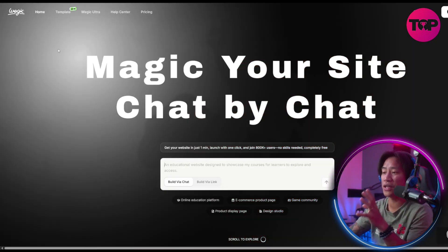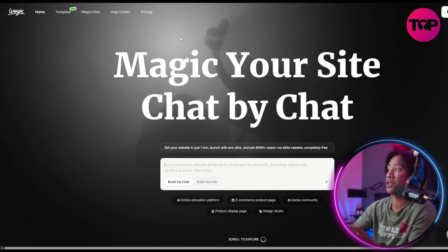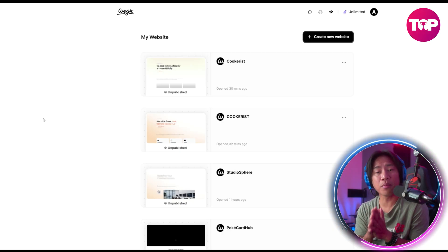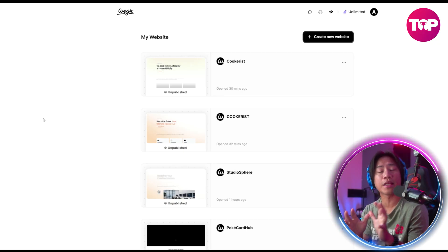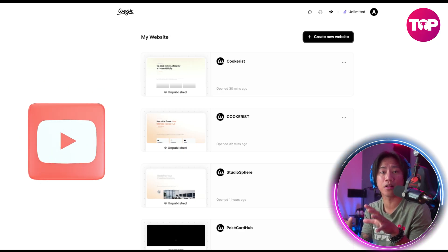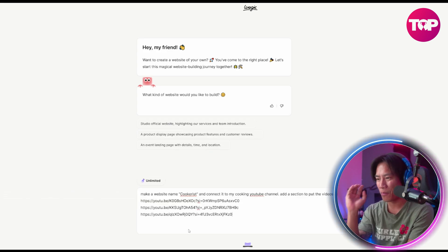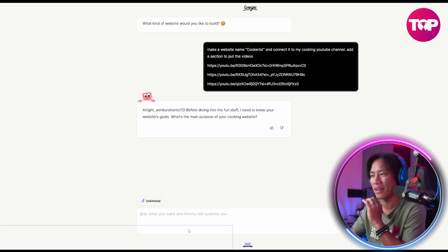Now let me demo how you can create a website in just a few minutes. I'm logged into my account, and I'm going to create a website that connects to my YouTube channel. I'll create a new website and just give it a name. Press enter and let it do its thing.